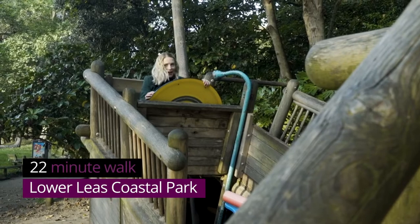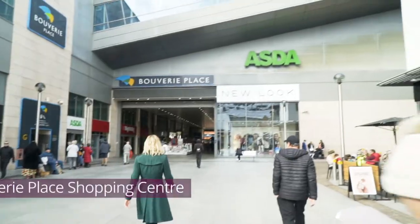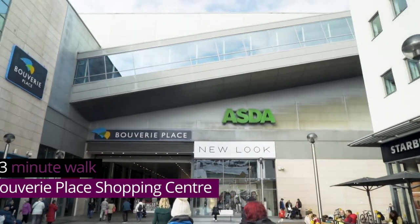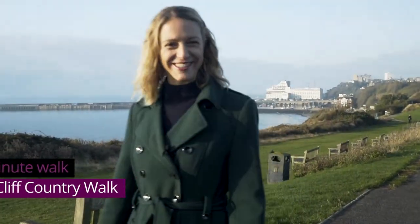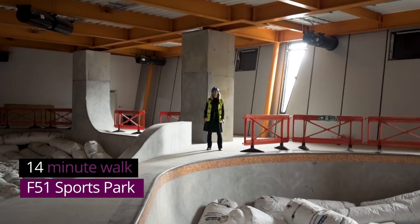The coastal park for the young at heart, quirky shops for gifts and treats, and mainstream shops for your day-to-day needs. And coastal strolls with four-legged friends. Not to mention the F51 Sports Park opening in 2022 — just one of Folkestone's many impressive sporting venues.